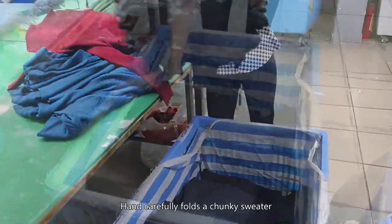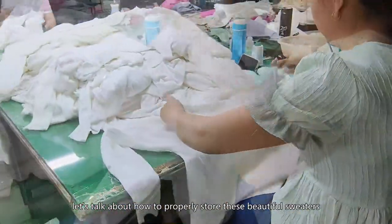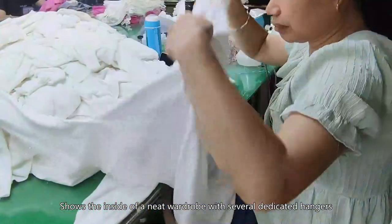Hand carefully folds a chunky sweater. Now let's talk about how to properly store these beautiful sweaters. Shows the inside of a neat wardrobe with several dedicated hangers.